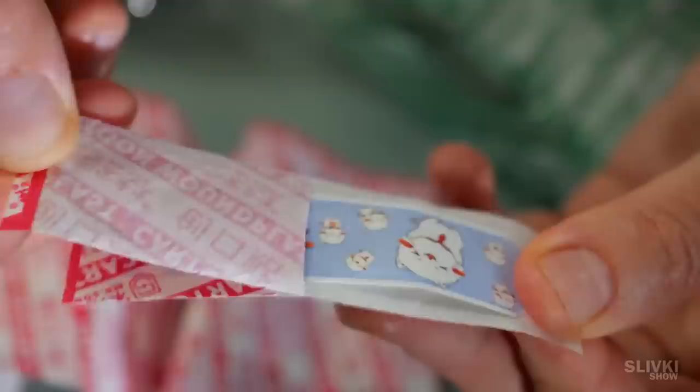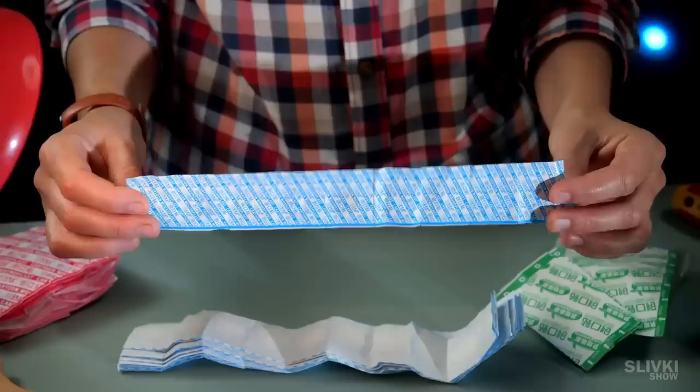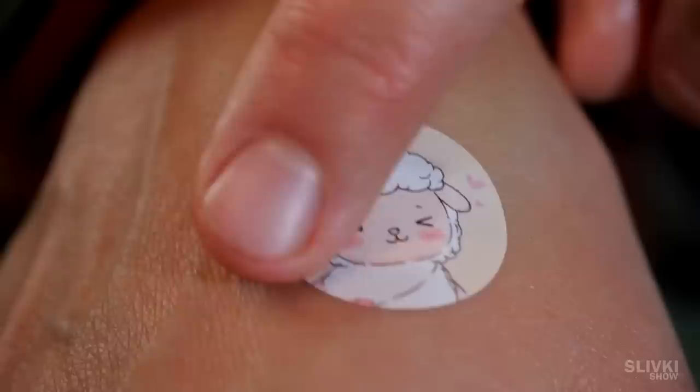Moreover, they are not just the same print, but have many variations. There is also perforation so the wound under the patch doesn't sweat too much. And if your wound is not that big, you can choose these compact round plasters which you can apply to some pimple or small scratch. There are lots of different prints here too.